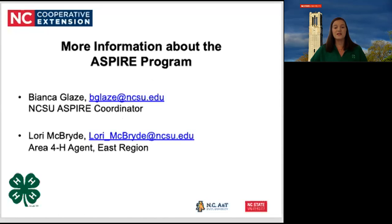Thank you for watching this edition of the 4-H Daily Spark. Join us Thursday as we review some ACT tips and strategies for the English test. If you would like more information about the ASPIRE program, you can contact Bianca Glaze, the NC State University ASPIRE coordinator, at bglaze@ncsu.edu, or myself, Lori McBride, Area 4-H agent for the East Region. I hope these tips and tricks help you aspire to a better ACT score.